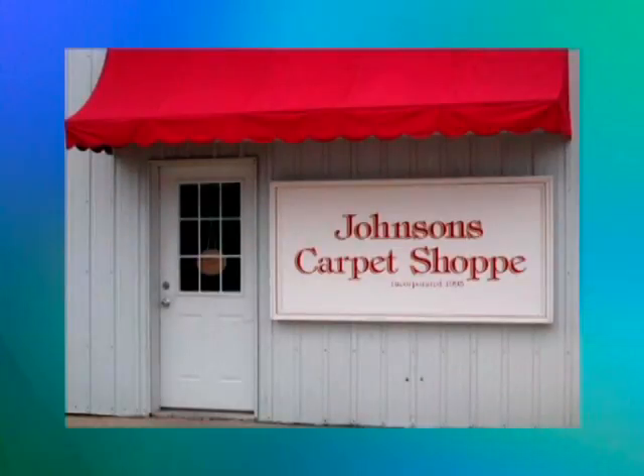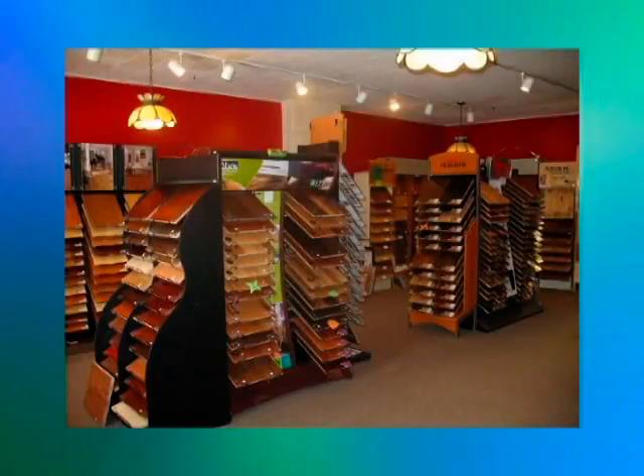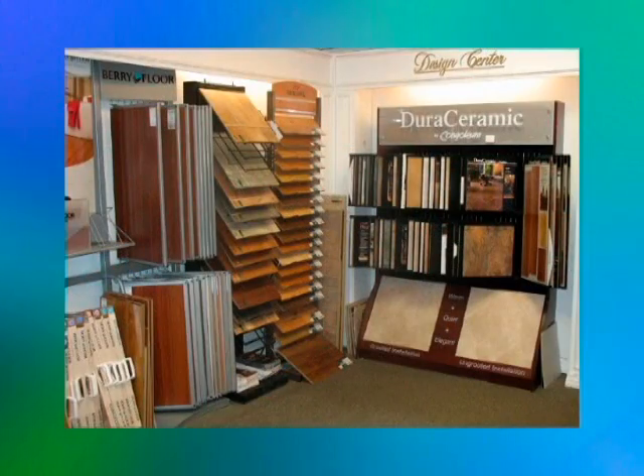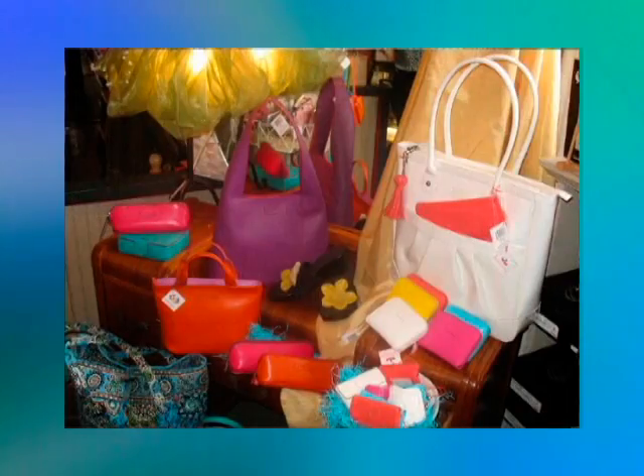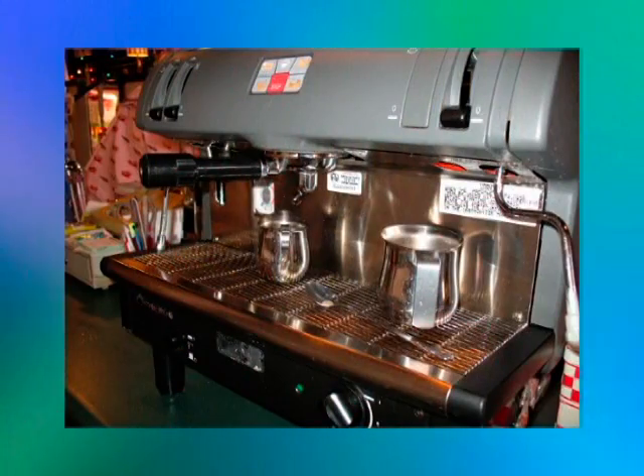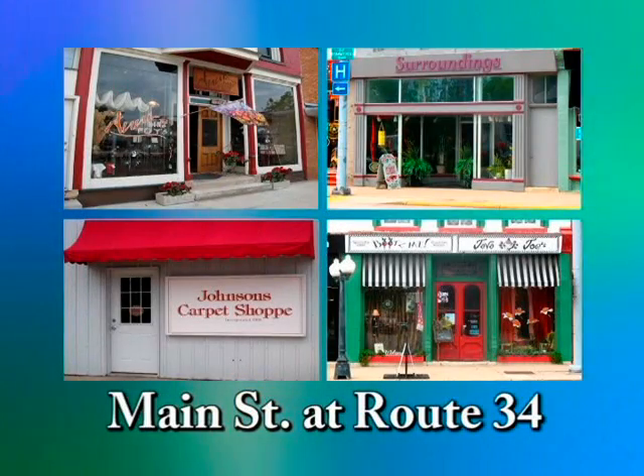Johnson's Carpet will entice you with their fine selection of carpet, ceramic, and hardwood flooring. Check out Beats Me for that one-of-a-kind find and a cappuccino. Come see for yourself what North Princeton has to offer.